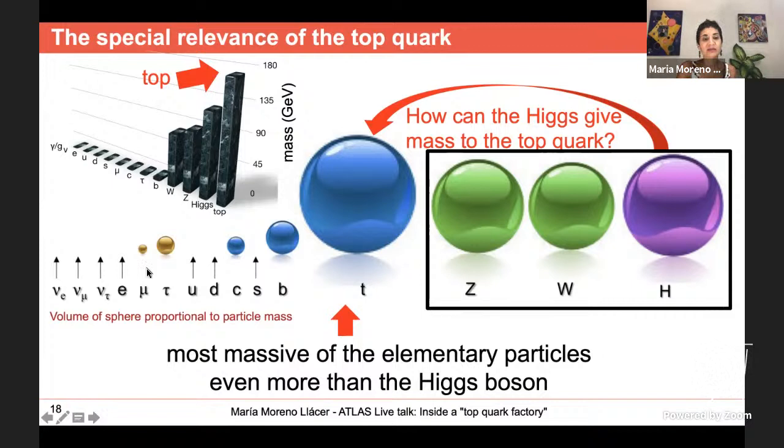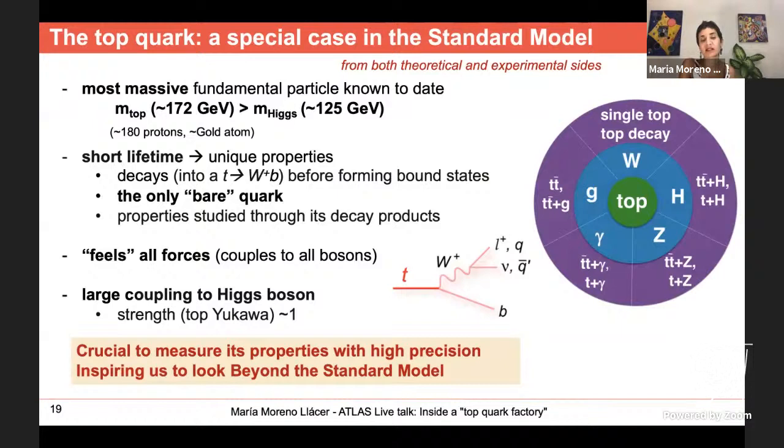The volume of each sphere in the illustration is proportional to the particle's mass. Not only is the top quark the heaviest of all fermions, but comparing with the heavy bosons, the top quark is even heavier than the Higgs boson — something we've only known since we discovered the Higgs. This raises the question: how can the Higgs boson, the mechanism that explains why particles get mass, give mass to a top quark that is heavier than the Higgs itself? This is probably one of the most special characteristics of the top quark.